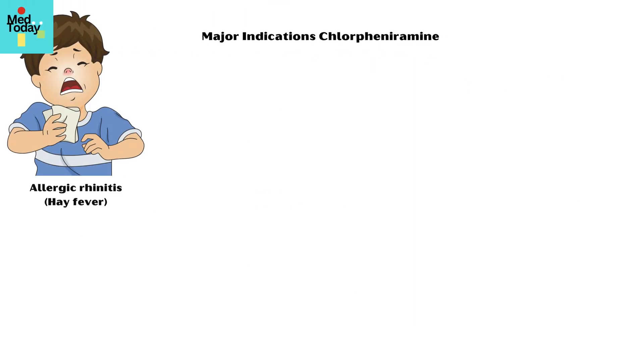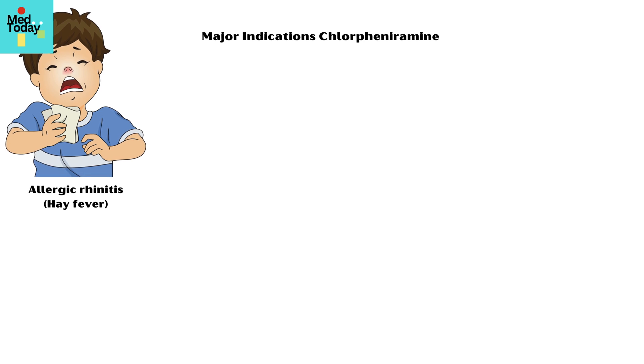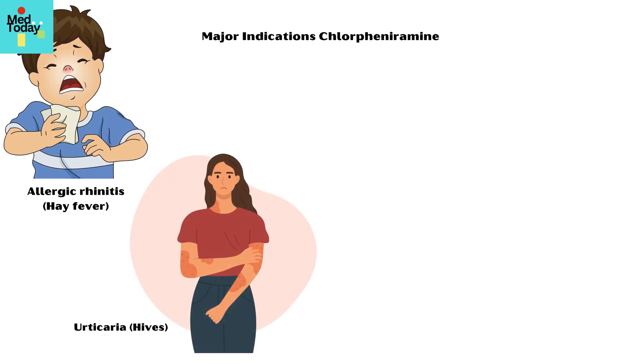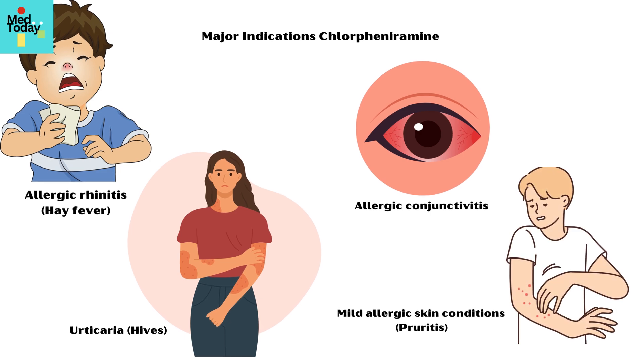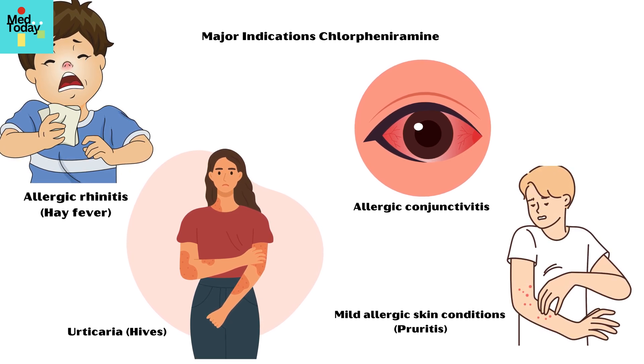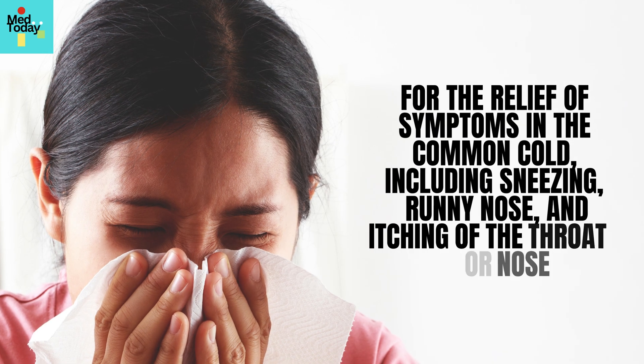Major indications of chlorpheniramine include the following: allergic rhinitis, also known as hay fever; urticaria, or hives; allergic conjunctivitis; and mild allergic skin conditions such as pruritus.